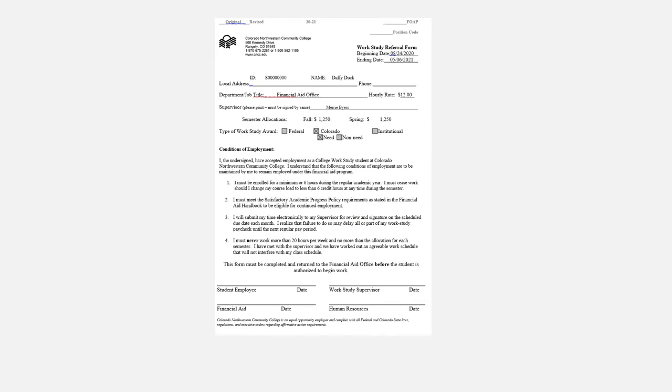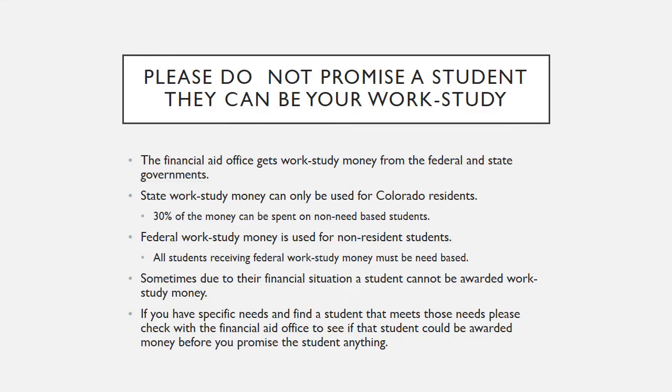This is an example of the work study referral form. A student cannot go to work until this form has been signed by the student, the work study supervisor, and returned to the Financial Aid Office. Please do not promise a student that they can be your work study.